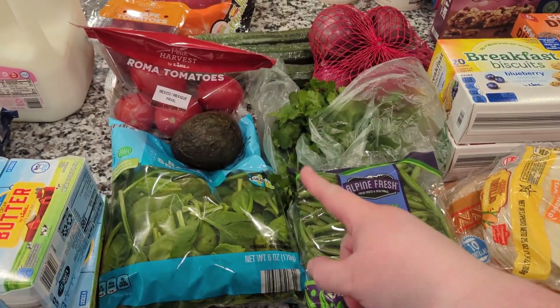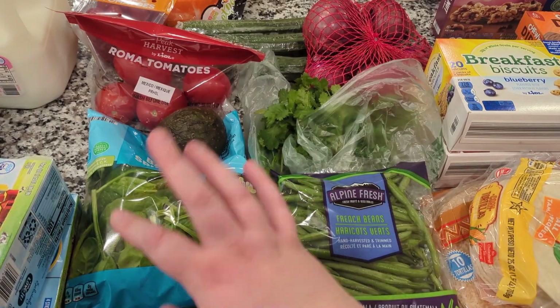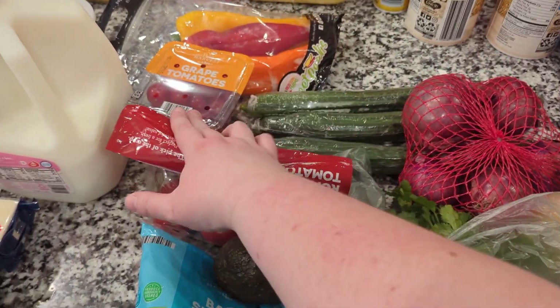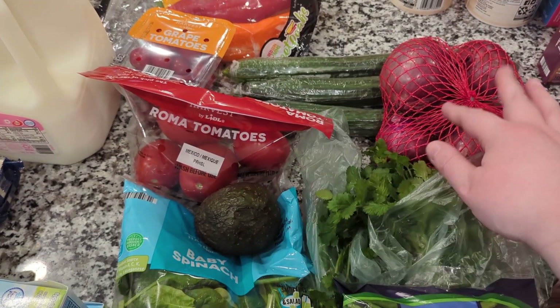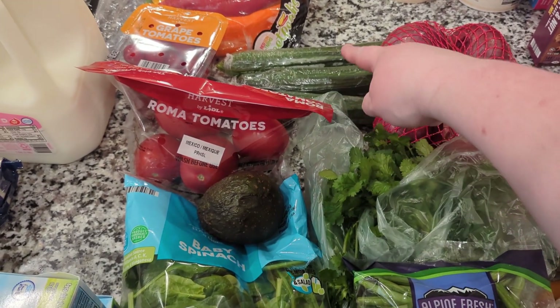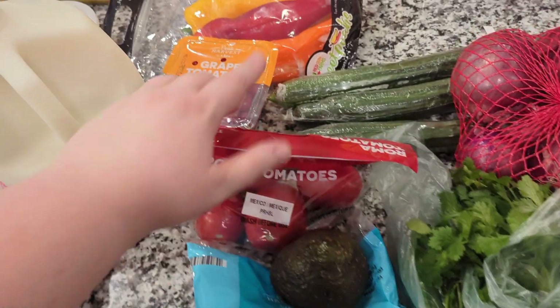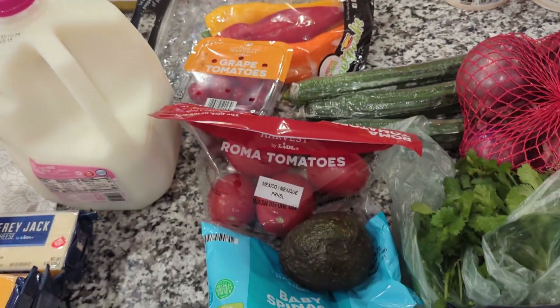For fresh produce I got beans, green onions, cilantro, spinach, tomatoes, and cherry tomatoes. That's an avocado, red onions. The cucumbers were on sale three for $2 — I thought that was pretty good — and some sweet peppers as well.